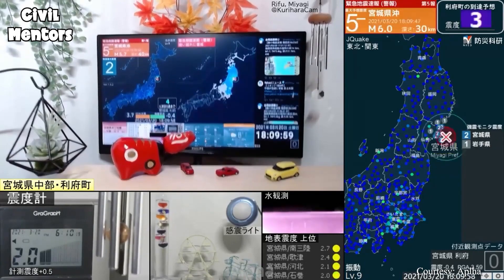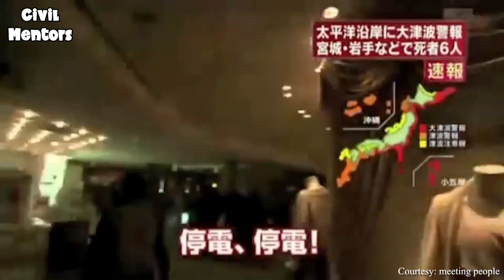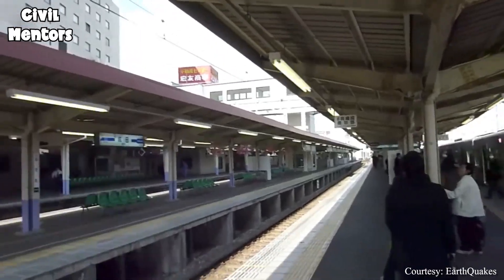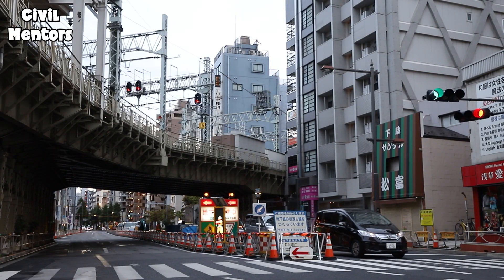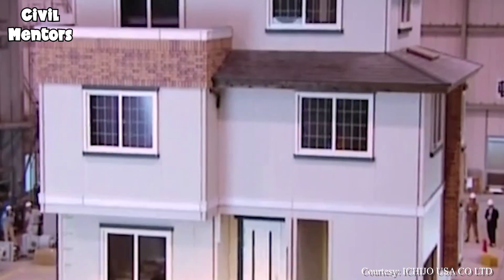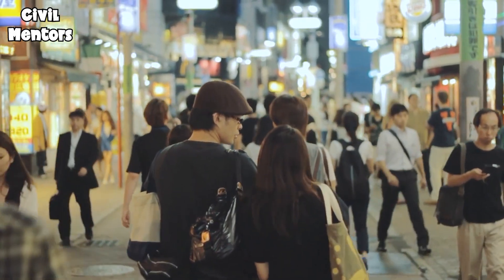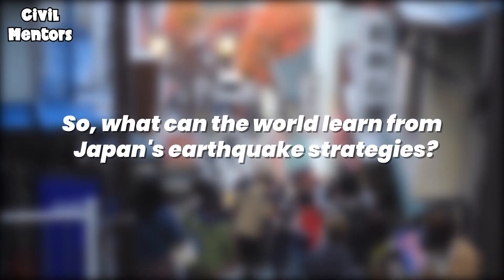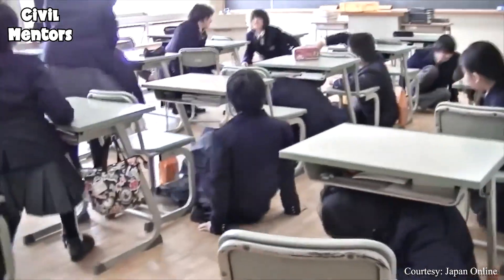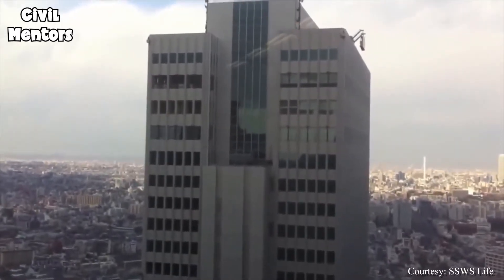Japan's early warning systems give people precious seconds to evacuate, to take cover, to save their lives. The strict building codes, designed to withstand the forces of nature, have proven their worth time and time again, minimizing the damage to buildings and infrastructure and saving countless lives. So, what can the world learn from Japan's earthquake strategies? It's simple: be prepared, invest in technology, and build a culture of awareness and resilience.